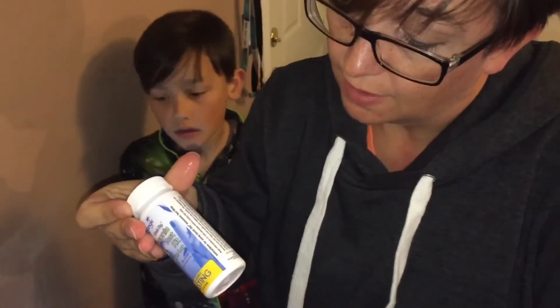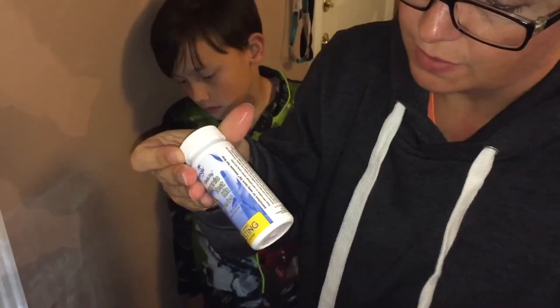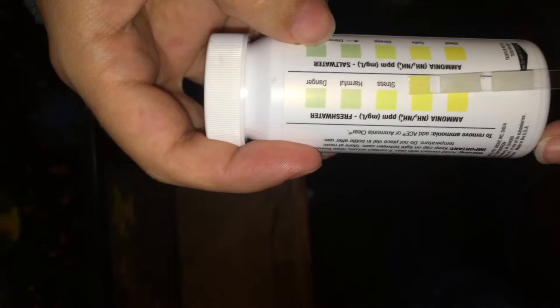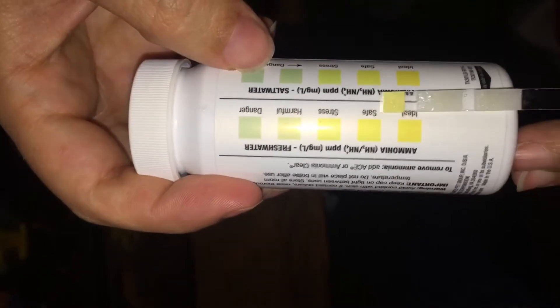I hold it with the pads up, hold the strip level pad side up for 30 more seconds, and then read the results from the strip. Comparing it to the chart: ideal, safe, stress, harmful, and dangerous. I think we're at least between the ideal and the safe range. I think we're good on ammonia level, which makes me happy.